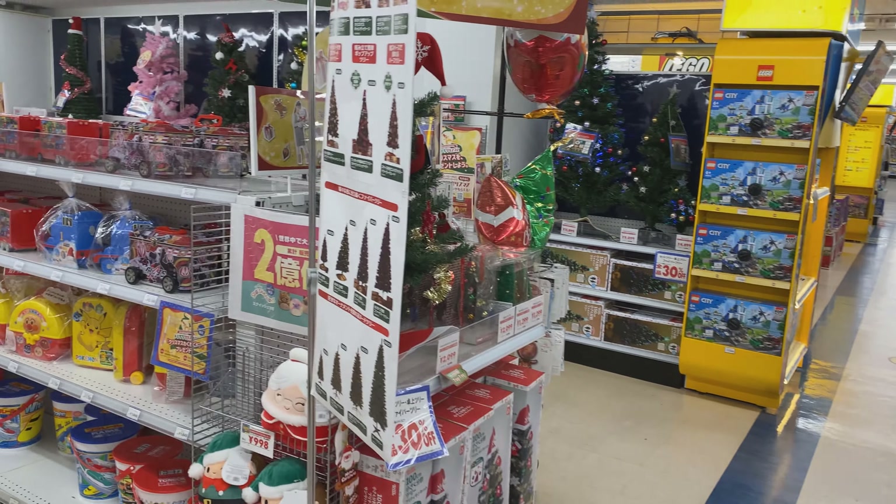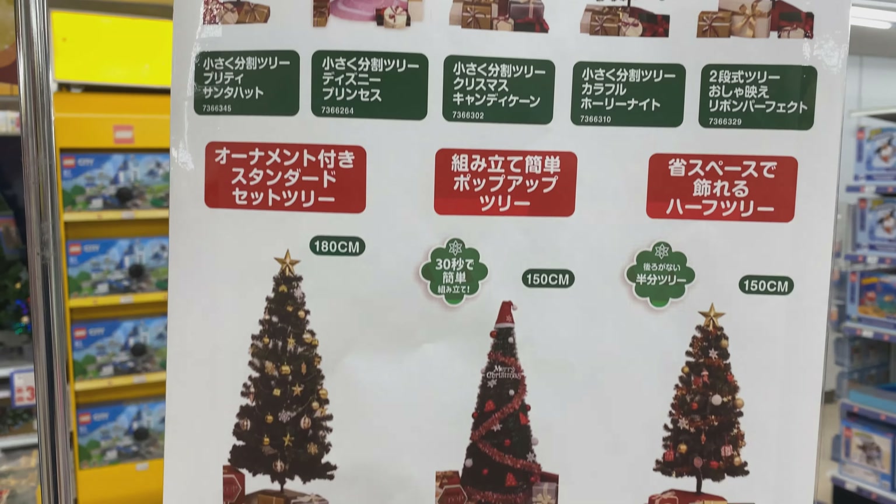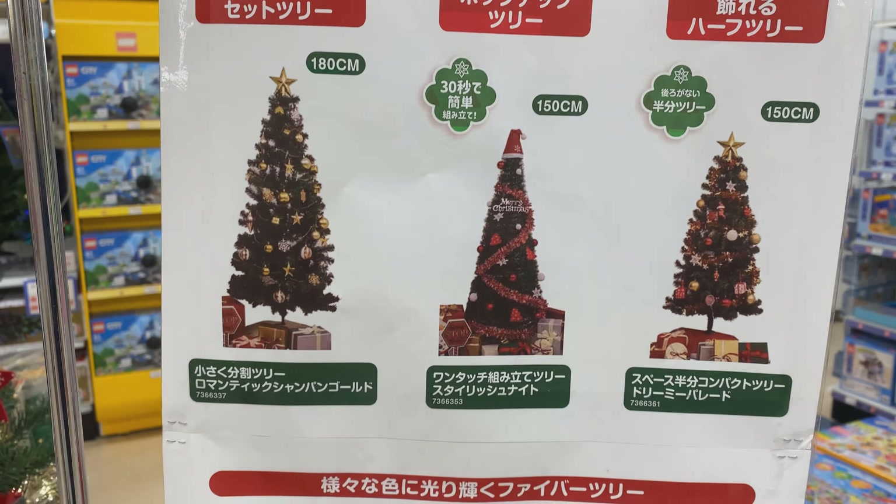We have a variety of Christmas trees that you can buy here in Japan. They're pretty small and they're pretty bare. Most families don't even have a tree — you can see the selection that Toys R Us is carrying.